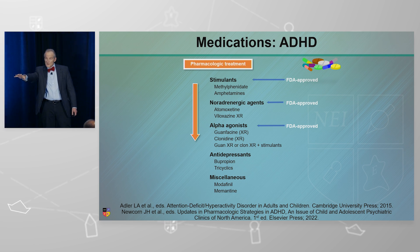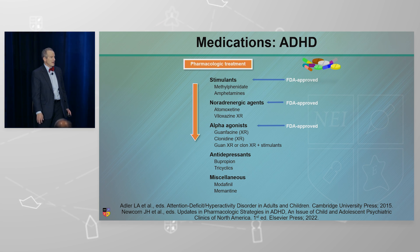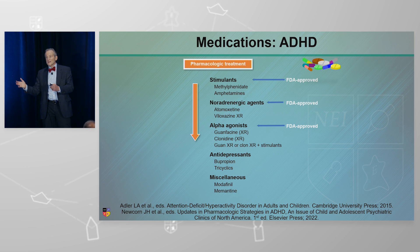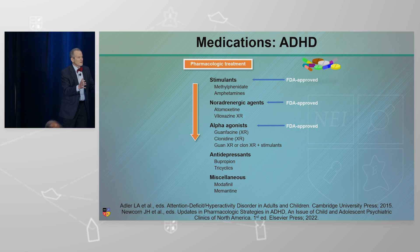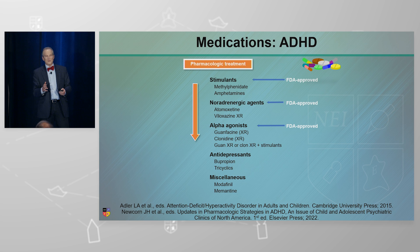Immediate acting, intermediate acting, and extended release preparations — just shifting those may actually help you in managing kids. You may have found that using an extended release methylphenidate is helping the ADHD, but it keeps dysregulating the kid even though everything else is okay. And all you need to do is shift it to immediate release methylphenidate two or three times a day, and things got better. And then you're like, how can that be?